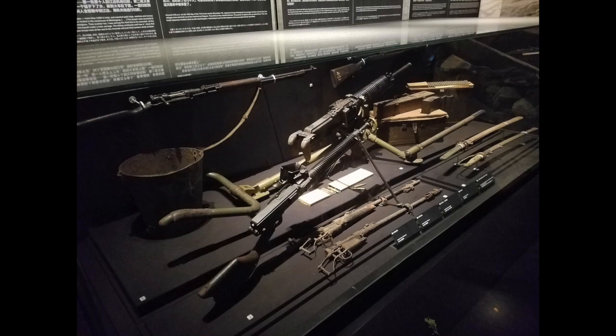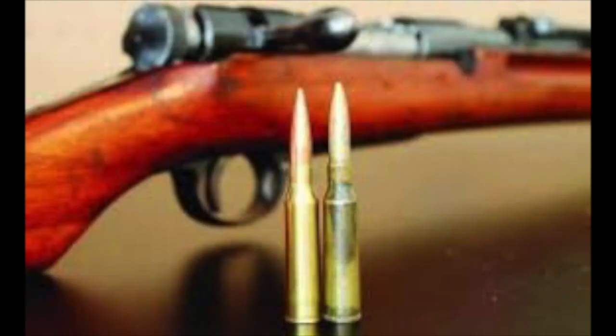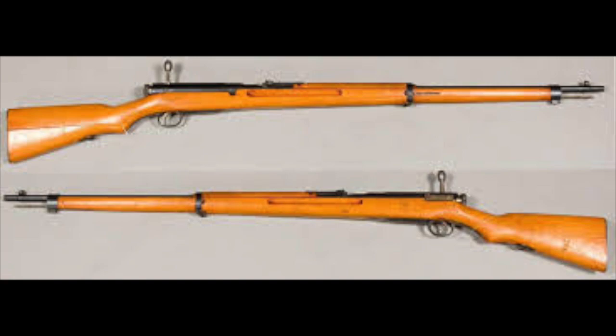As we move into the admittedly lighter-hearted firearm-specific content of the video, I want to stress that this will not be a comprehensive overview of all the weapons used during the Sino-Japanese War. Rather, this will be a focused examination of some of the weapons featured at the Nanjing Massacre Memorial Hall, their history, and how the occupation of China helped shape Japanese firearms development — focusing explicitly on infantry rifles like the Type 38 and Type 99, covering roughly the early-to-mid 1930s until about 1945.